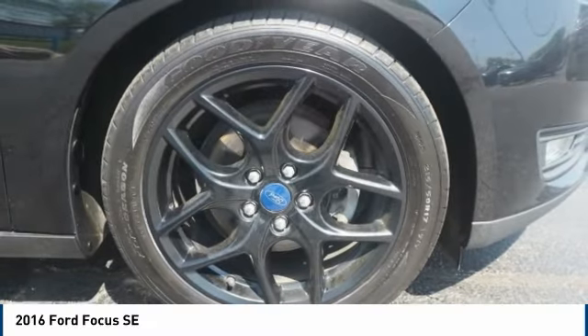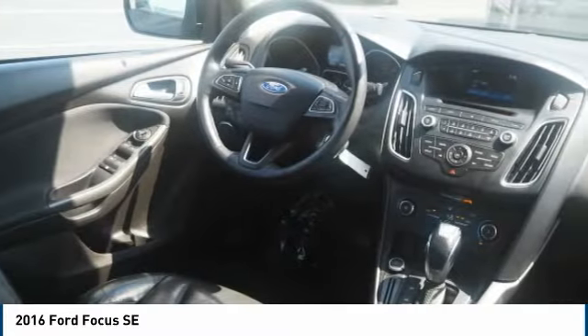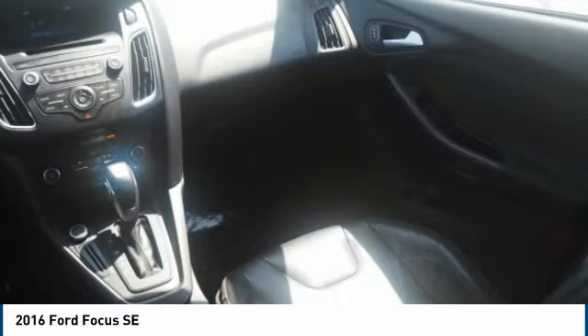Cruise control. Searching for a dependable vehicle that looks great too? You've found it. So stop in today.